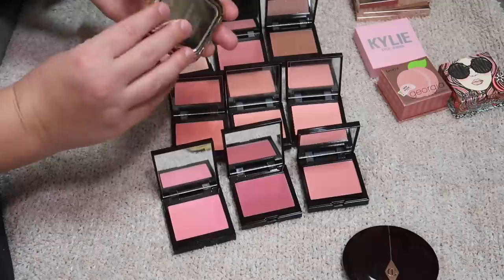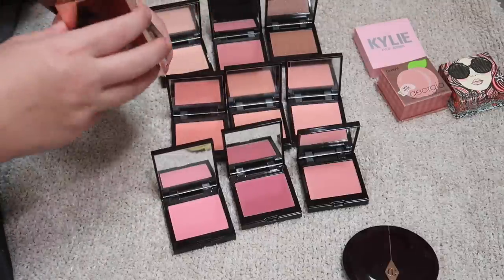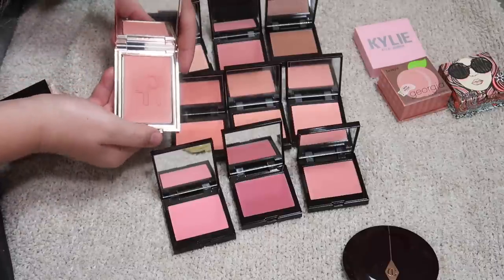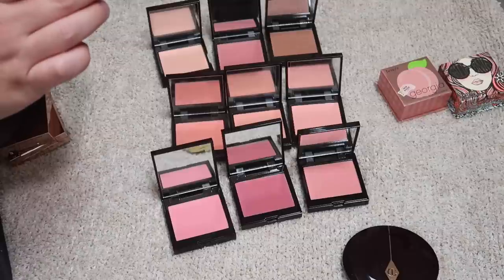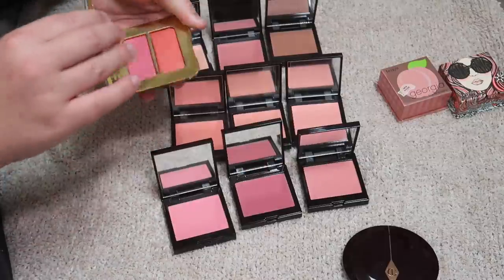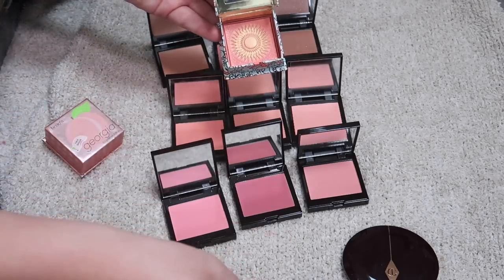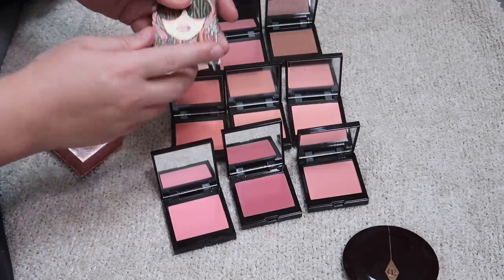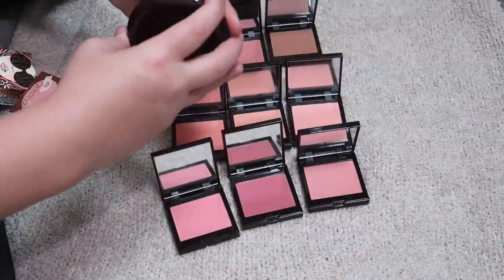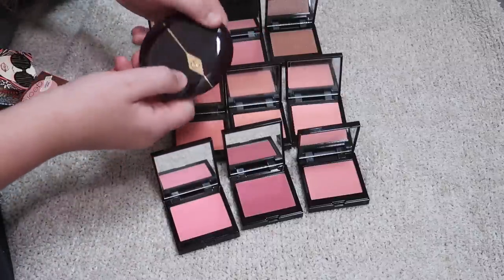I have a few Hourglass blushes: Sublime Flush is staying, and Diffused Heat is staying. My Patrick Ta blushes are staying — She's Sincere and She's Passionate. Then I have a Kylie one in Pink Dreams, so beautiful. I have a Tom Ford blush which I'm keeping — pretty sure it's discontinued but I spent a lot on it. I also have Benefit California and Georgia. Then Charlotte Tilbury Pillow Talk, a more cool-toned blush which I'm keeping — I enjoy this product a lot.